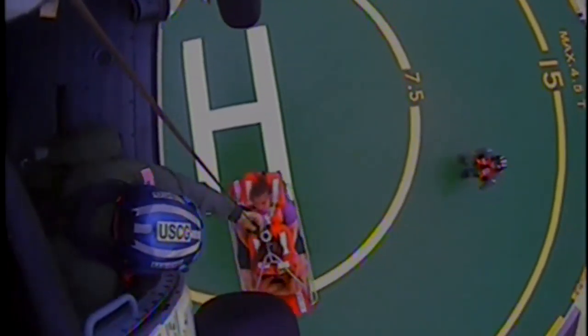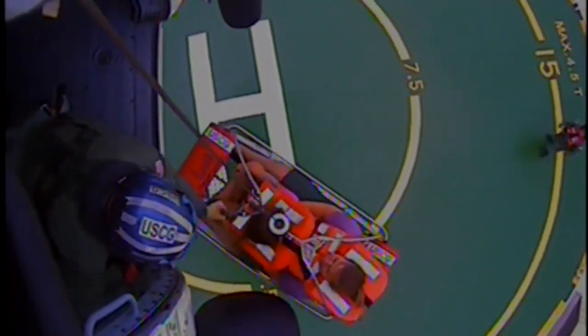Basket is clear of the vessel, clear to move back and left as we hold. Roger. Basket is just below aircraft. Basket is outside cabin door.